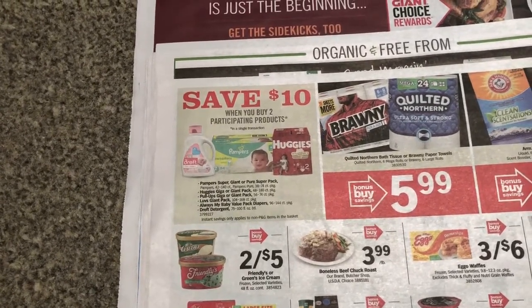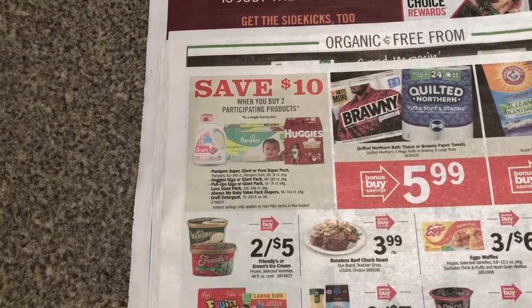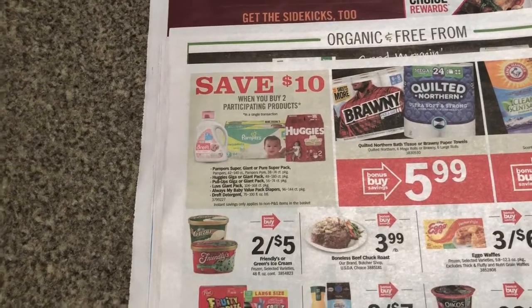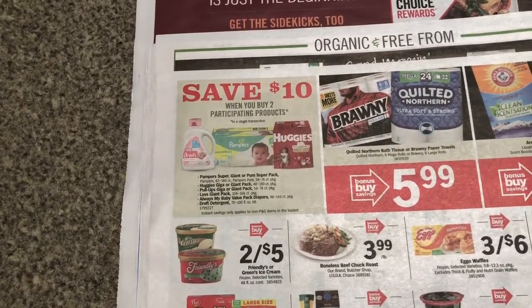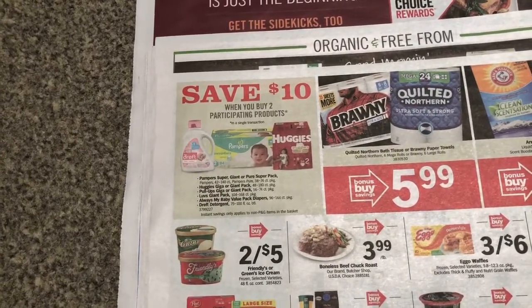Not the super big ones, just the normal big ones. They were on sale for $22.99 — I think that's the second week in a row I've seen them on sale like that. They aren't advertised but there's a tag on them, so I'm not sure if it's a monthly deal. But anyway, you can do two of those and you have $10 instant savings.